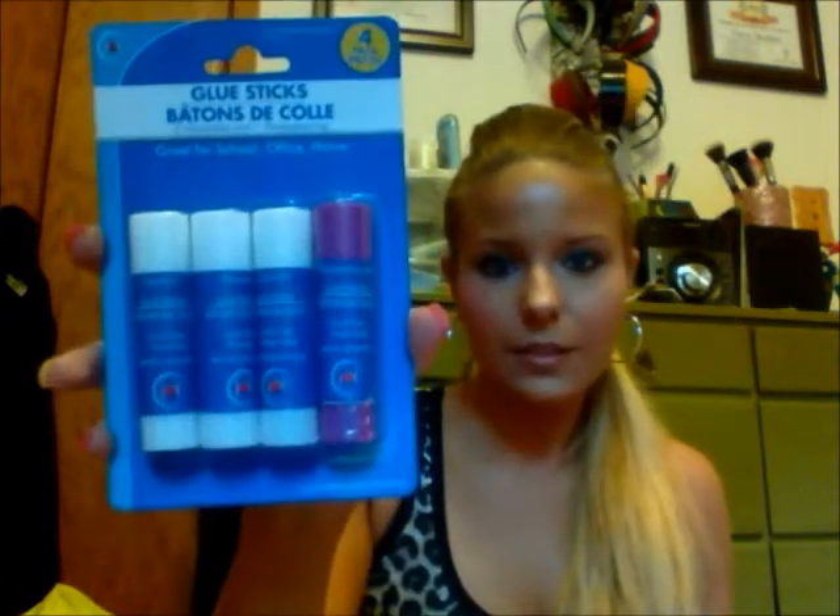I bought some glue sticks because I'm going to be doing some makeup looks for the Renaissance faire — I'm going this year and I have a costume. You can follow me, Tracy Busker, with links below. I'm going to use these glue sticks for blanking out eyebrows. For a dollar you get all four sticks — I only need one but it's a deal.